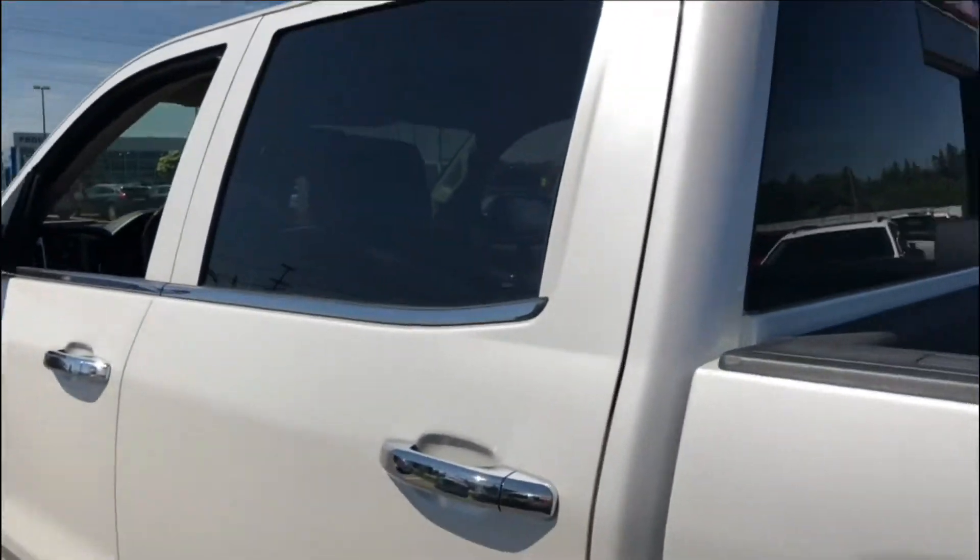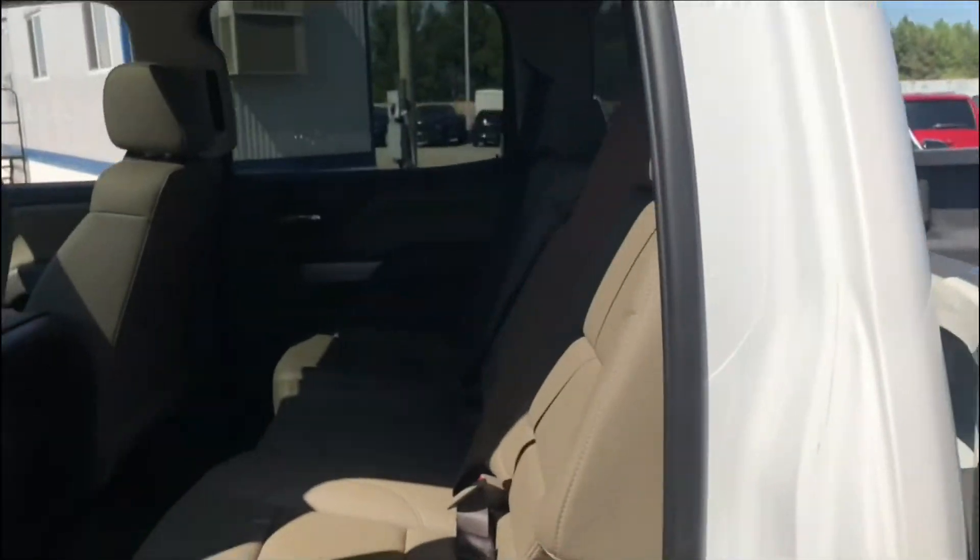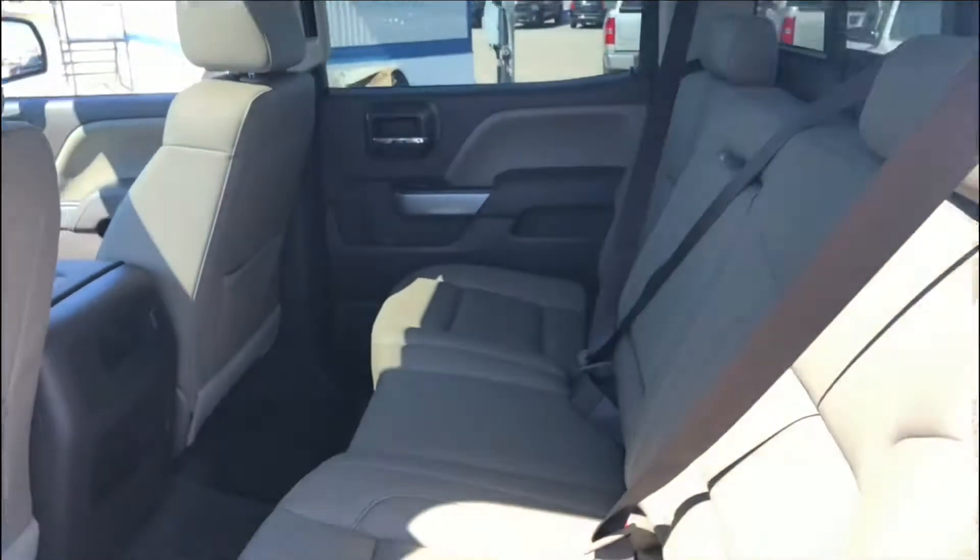This one does have a sunroof. Again, it is a crew cab, so you have the larger back door. It has a light-colored interior inside, which is all leather throughout.